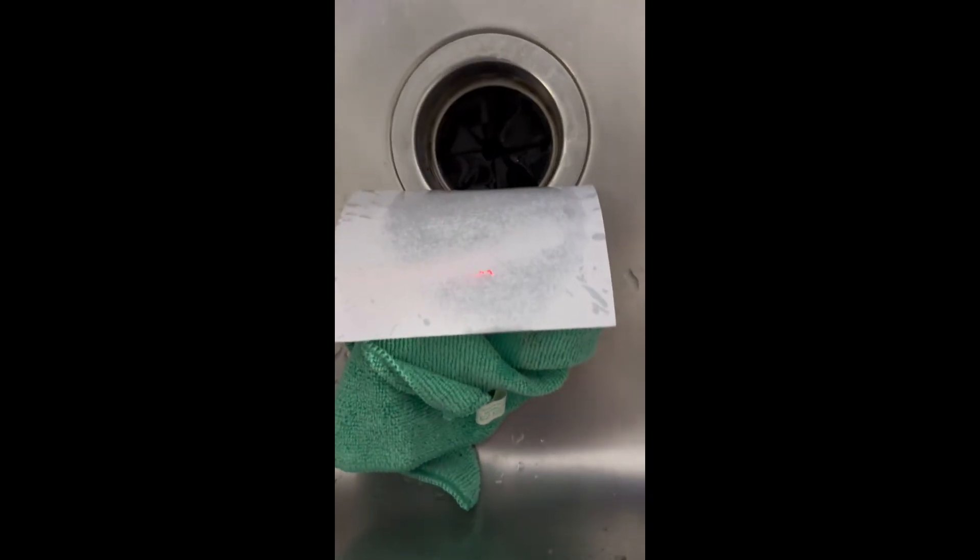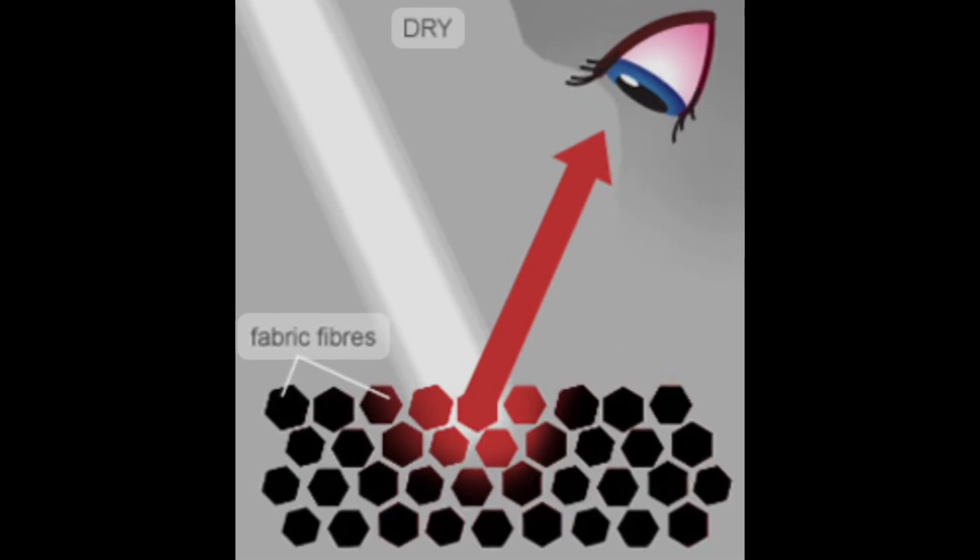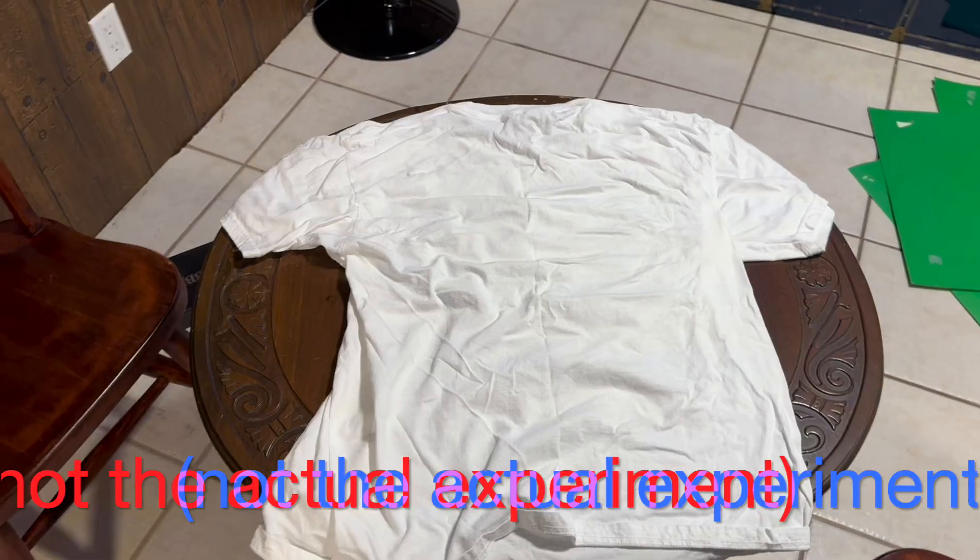In fact, this principle is true for all porous mediums — meaning those that have small holes allowing liquids or air to pass through — such as paper, concrete, and of course fabric. This photo demonstrates how total internal reflection is not present when a shirt is dry, as it shows how the fibers of a fabric reflect light away and into our eyes.